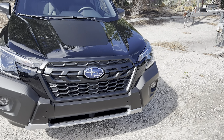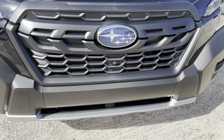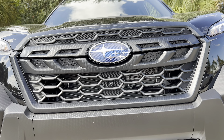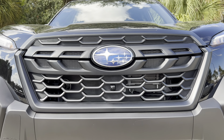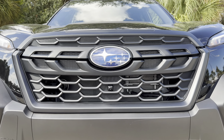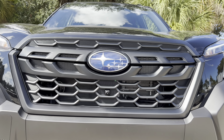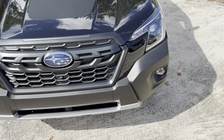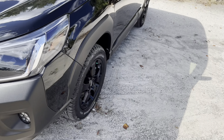Up front on the Wilderness we have all-black trim with the blue Subaru badge, a forward-facing camera beneath that, a tow hook to the left, LED projector headlamps with a daytime running strip up top, and LED fog lights as well. There's no intercooler because we don't get a turbocharged engine — just the 2.5-liter naturally aspirated boxer, the only engine available for all 2024 Foresters, mated to an eight-speed Lineartronic CVT transmission.